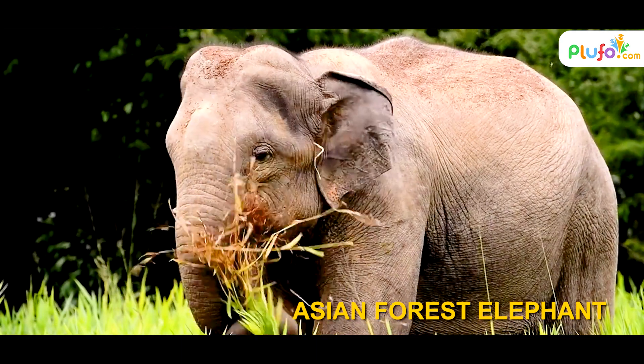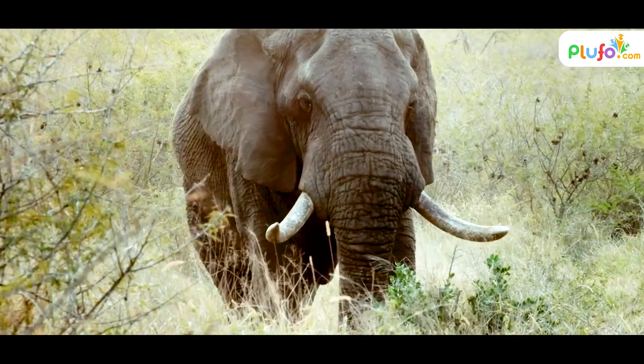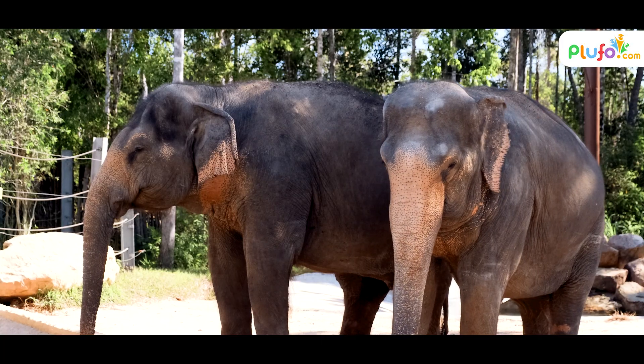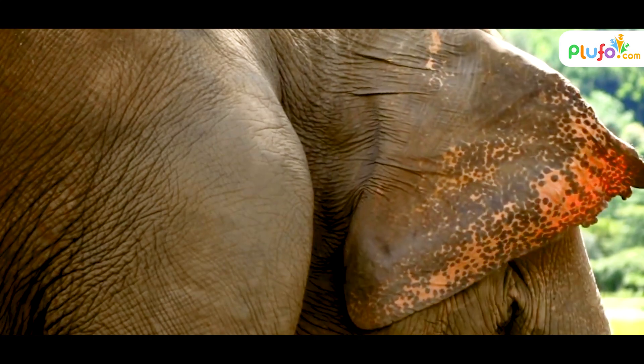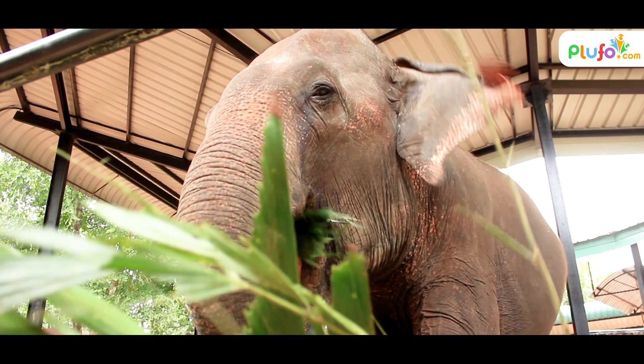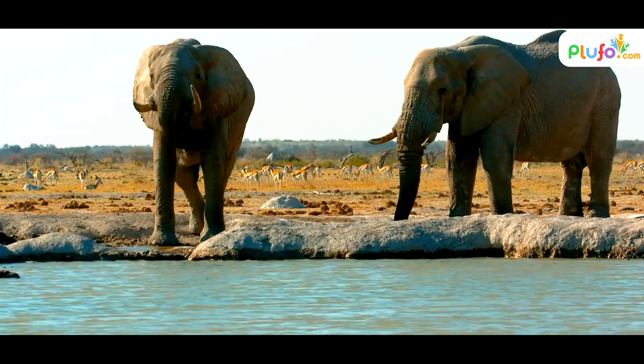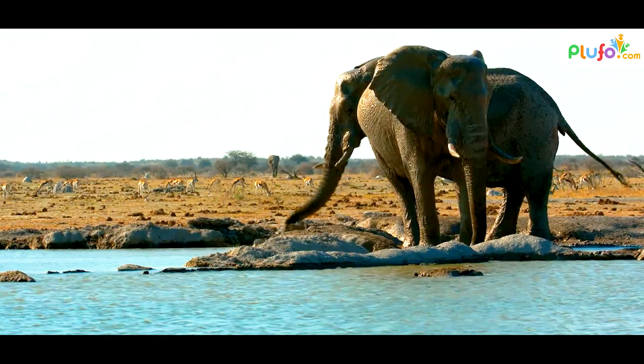Asian elephants differ in several ways from their African relatives, with more than 10 distinct physical differences between them. For example, Asian elephants' ears are smaller compared to the large fan-shaped ears of African species. Additionally, only some male Asian elephants have tusks, while both male and female African elephants grow tusks.